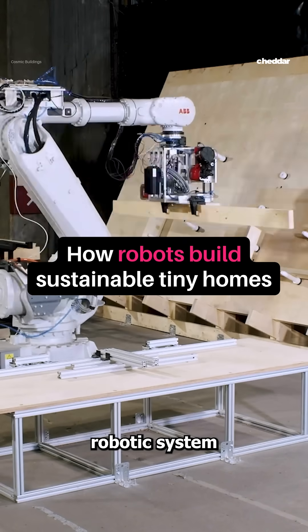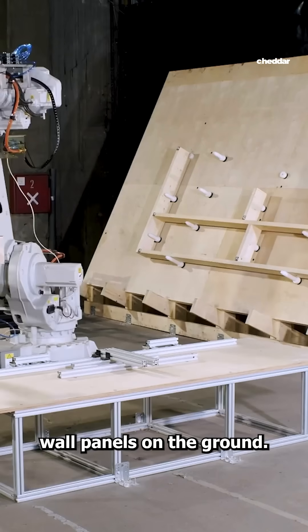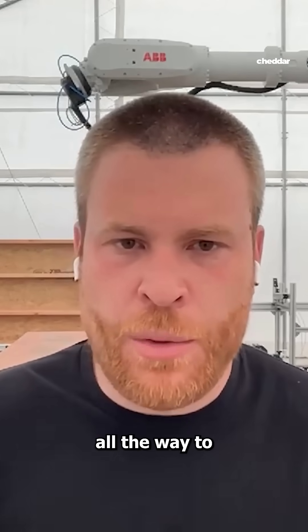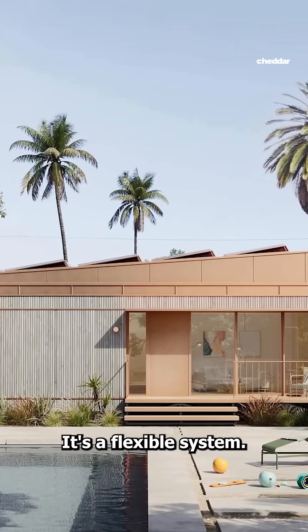A fully automated robotic system is producing wall panels on the ground. We have a machine that handles everything from the raw material all the way to the actual final product, which is a structural wall panel.